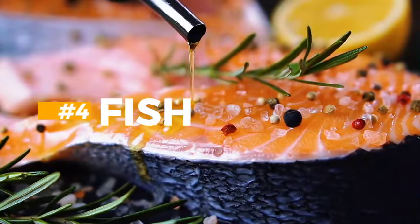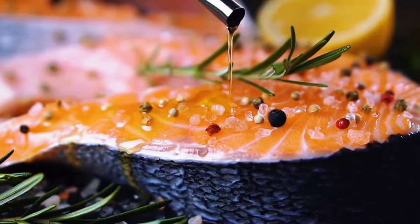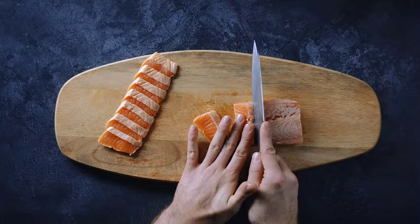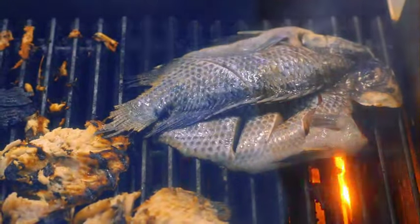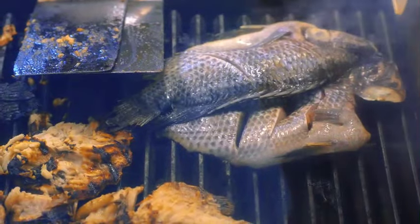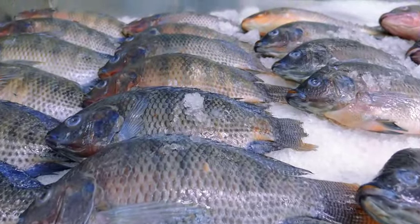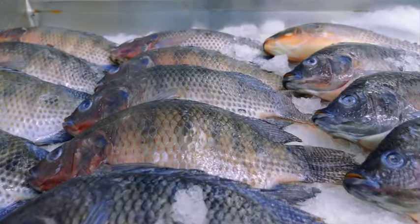4. Fish. Eat fatty fish like salmon, mackerel, and sardines. They are high in omega-3 fatty acids and low in protein. Research suggests that omega-3s may help reduce inflammation, improve lipid profiles, and reduce blood pressure — both of which are important factors in managing kidney health and lowering creatinine levels. Dietary guidelines generally advise taking fatty fish at least twice a week in order to guarantee that the heart and brain receive enough omega fatty acids.